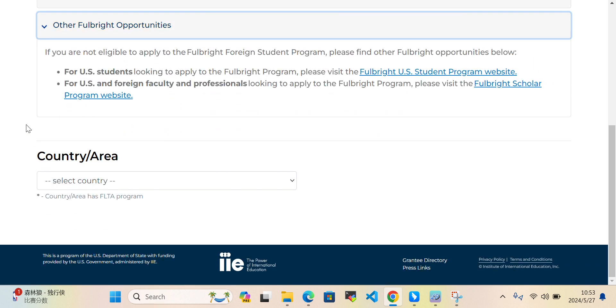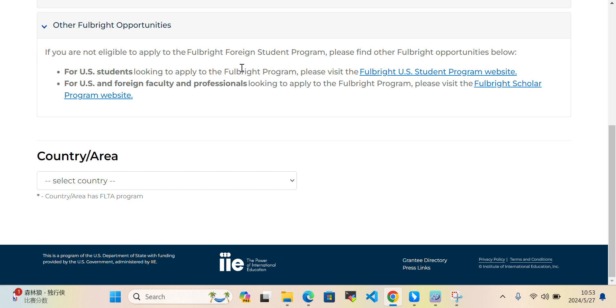If you are not eligible for the Fulbright Foreign Language Teaching Assistant Program, there are other Fulbright opportunities available. You can click to visit the Fulbright US Student Program website, and the Fulbright Scholar Program website, which is for US and foreign faculty and professionals.